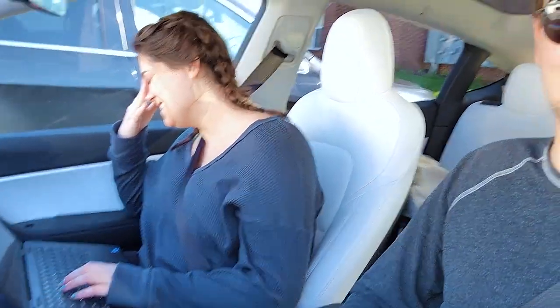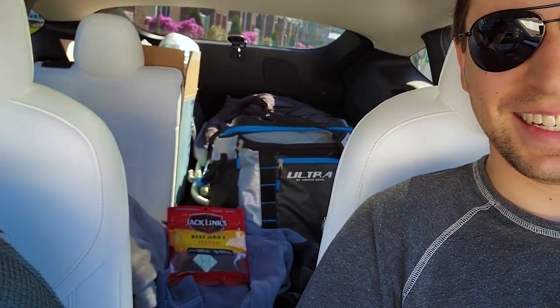Some of us still have to work a little bit. Everything's packed and ready to go, plenty of room. We're going to head to Bash Bish Falls first — that's about two hours away — and then we'll be headed up to Lake Placid.